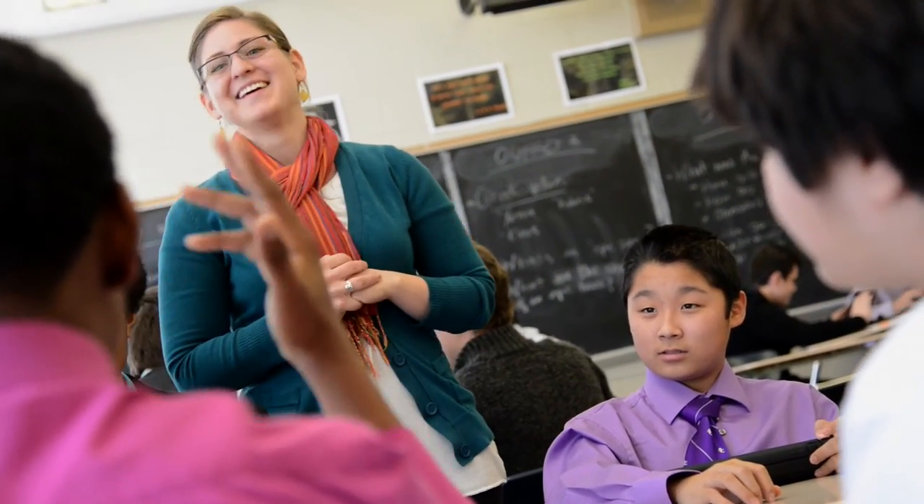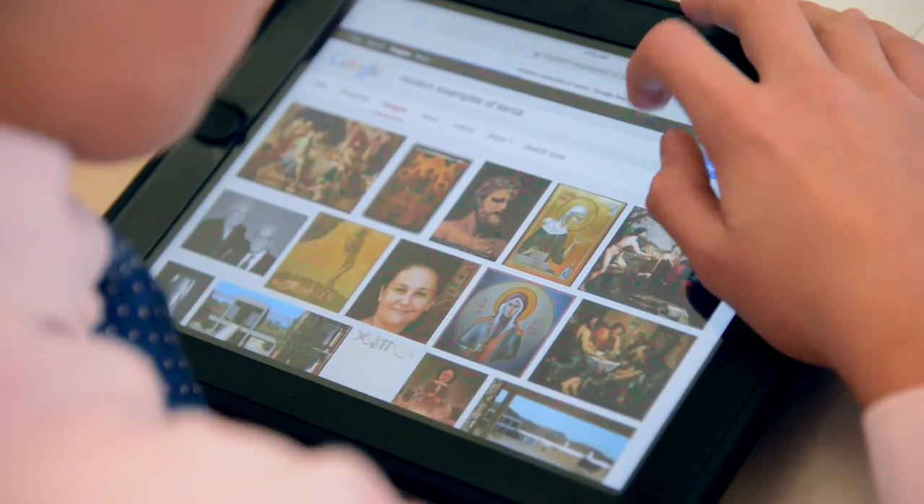One thing that I really love about the iPad and the dynamic that it brings is that it allows a shift from the student as passive consumer of information to an active pursuer of knowledge. And so I find that it allows me to encourage students' curiosity rather than being seen as kind of the provider of all facts and all information.